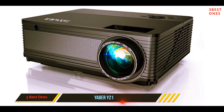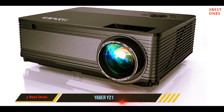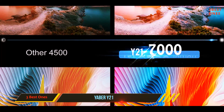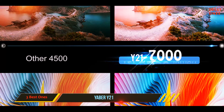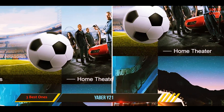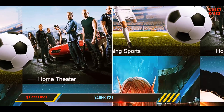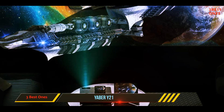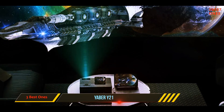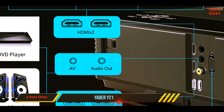If your work presentations deal with ultra high definition media like games or video, you need a projector that can keep up with your expectations. The Yaber Y21 easily handles both 4K UHD and 1080p HD resolution media and has HDR support for superior clarity and detail. With its contrast ratio of 700:1, your clients won't miss a single detail of your presentation.